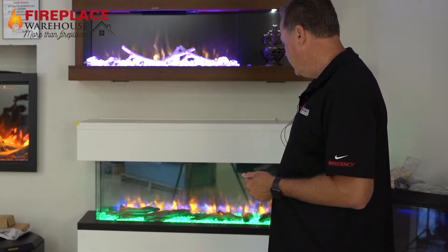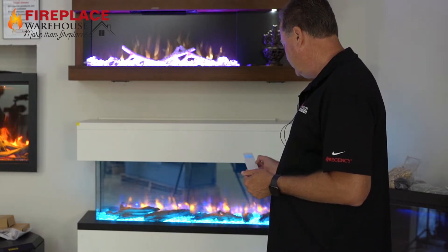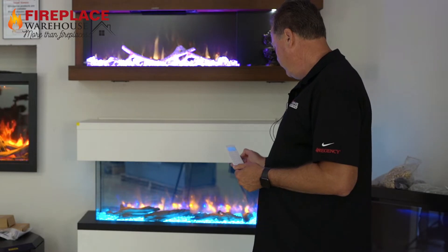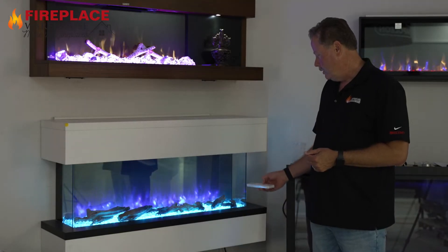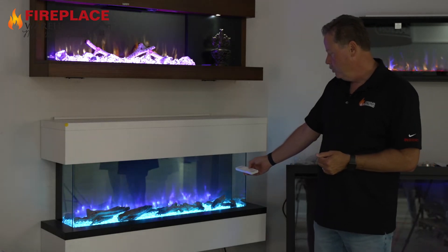So you can change the ember bed to different colors — one that you enjoy watching — as well as change the upward lighting. So you can change it to all yellow, a combination of yellow and blue, or all blue.